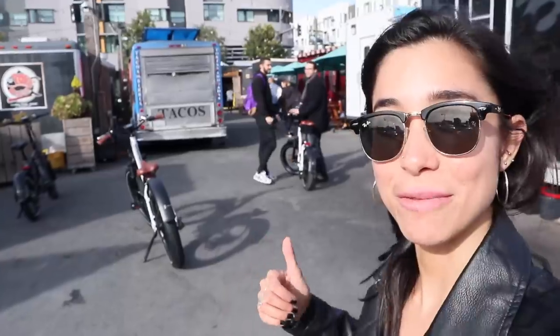We finally made it to Spark Social SF. This is a food truck park here in San Francisco. Let's go get some food.